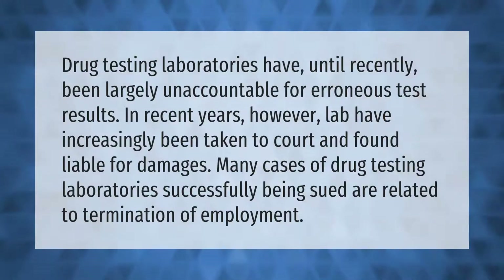Drug testing laboratories have until recently been largely unaccountable for erroneous test results. In recent years, however, labs have increasingly been taken to court and found liable for damages. Many cases of drug testing laboratories being successfully sued are related to termination of employment.